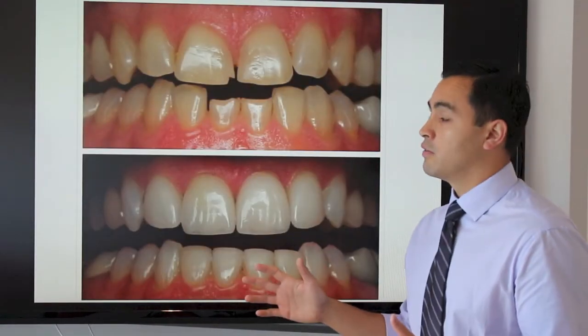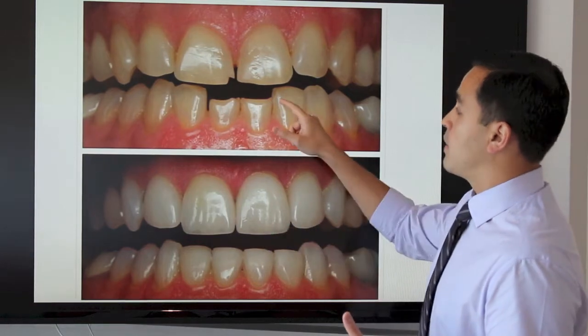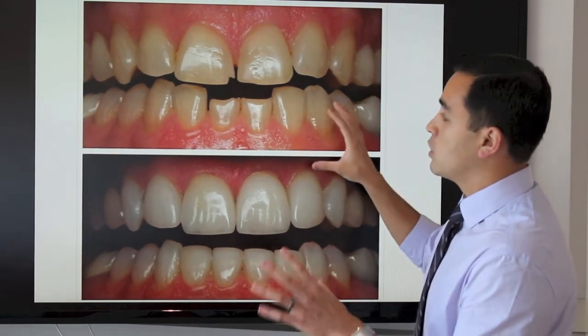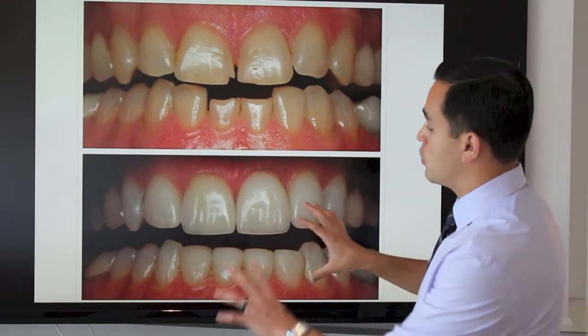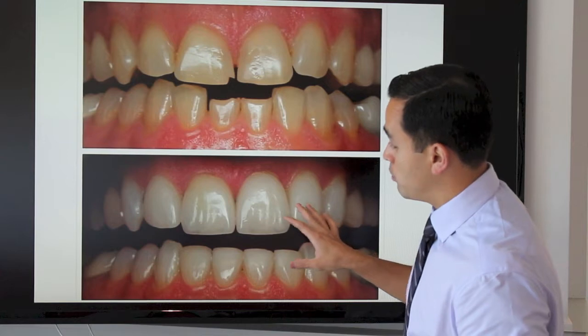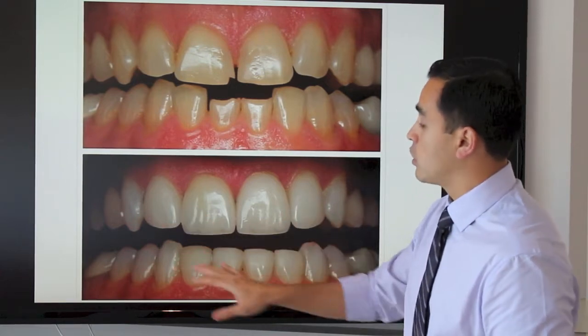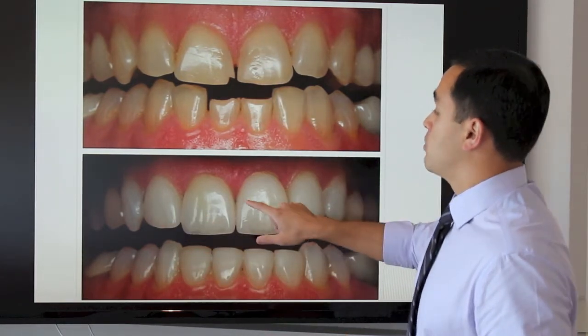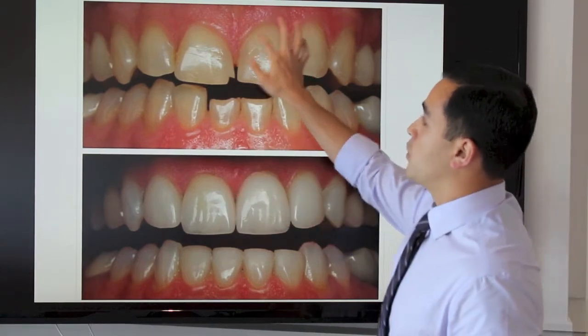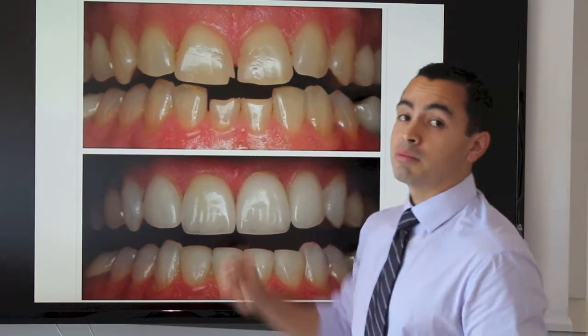This is another case where the teeth are broken — the edges are broken here. The color is also darker, so we're able to whiten the teeth so the back teeth and the front teeth will match. We put four veneers on the upper and four veneers on the lower, and we also corrected the gum shape — you can see there's now a nice curve to the gum tissue, whereas before there was a little too much gum tissue.